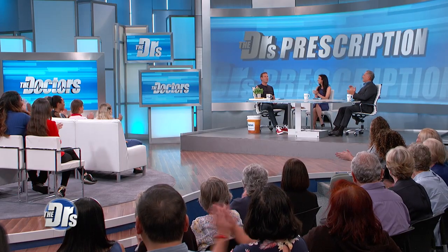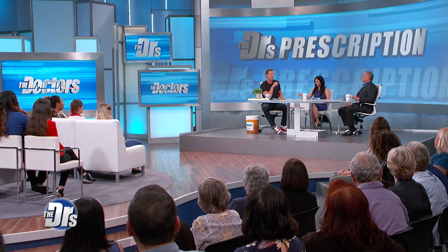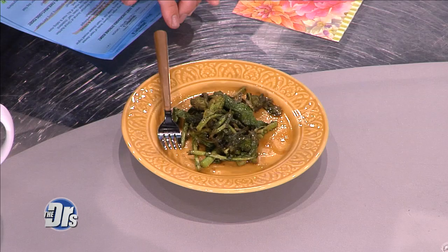It looks like broccoli, but Rapini is actually related closer to the turnip. One serving has 34% of your daily value of vitamin C, 21% of your vitamin A, and 180% of vitamin K of the recommended amount.